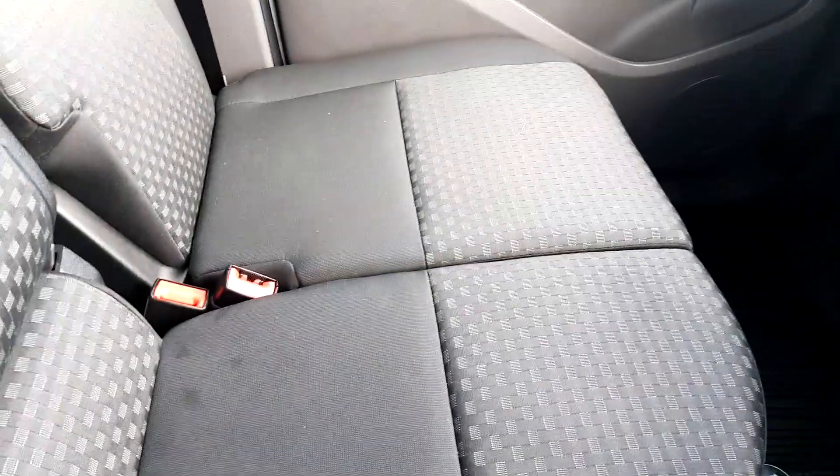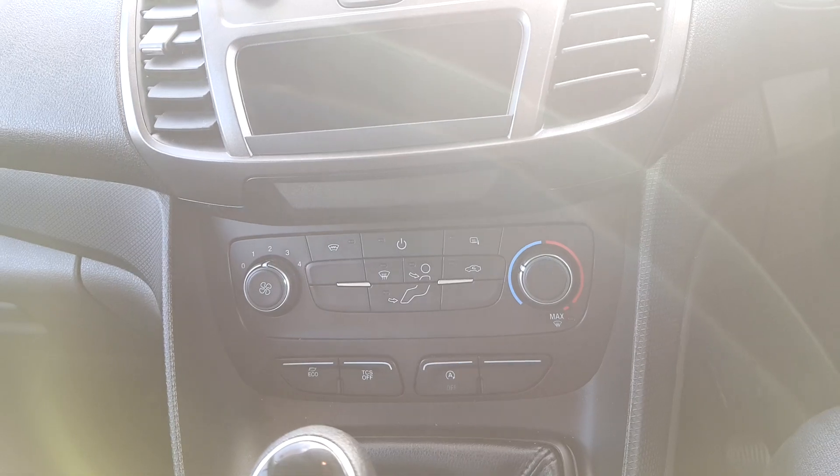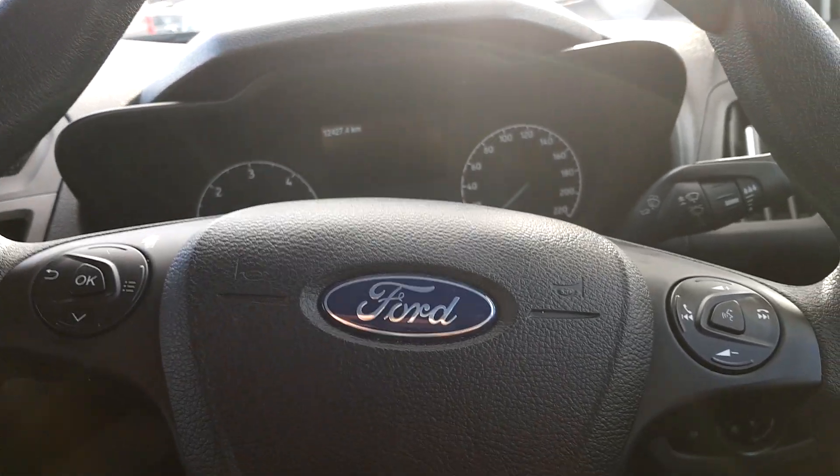Taking a look on the inside, we can see the seats are finished in cloth. It has a middle seat also, air conditioning, Bluetooth phone connection, voice activation, and one or two more options — just too many to include in this video.